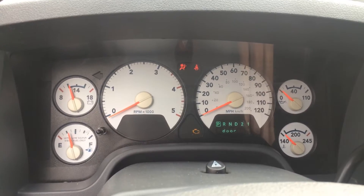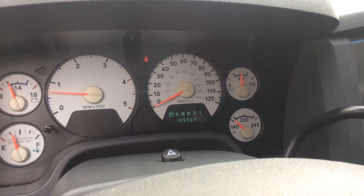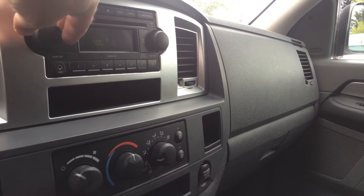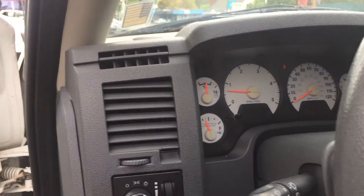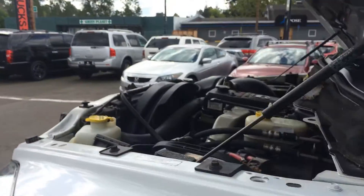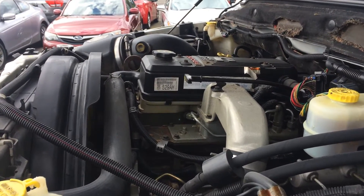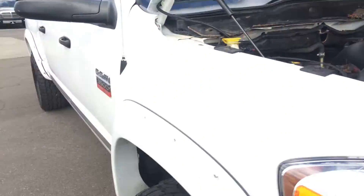Let's go ahead and turn this guy over. There's the mileage — no check engine lights. Stereo there. We'll go ahead and turn on some lights. Go back to the engine here. Heated mirrors as well. Turns over beautifully.